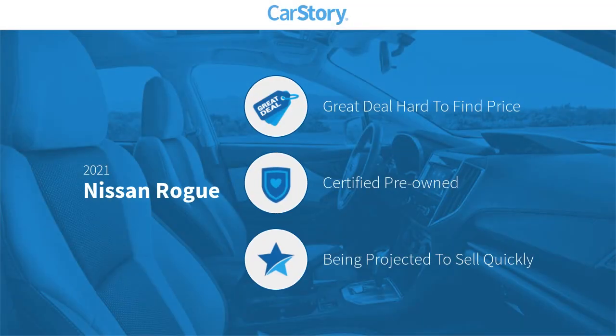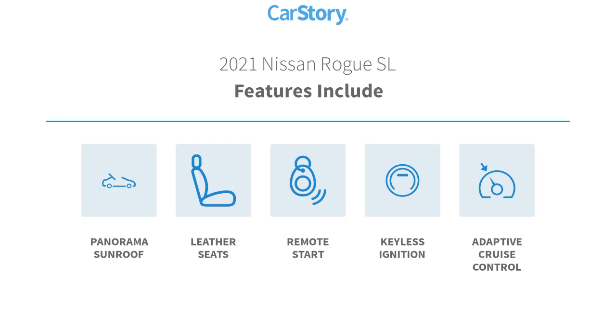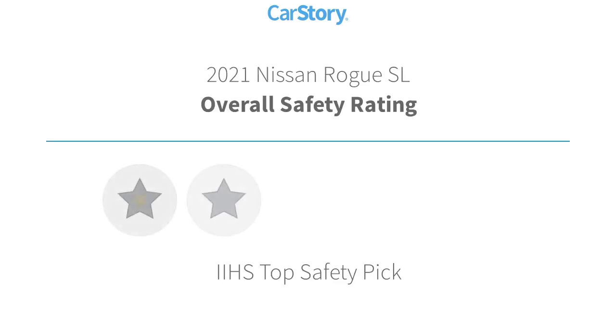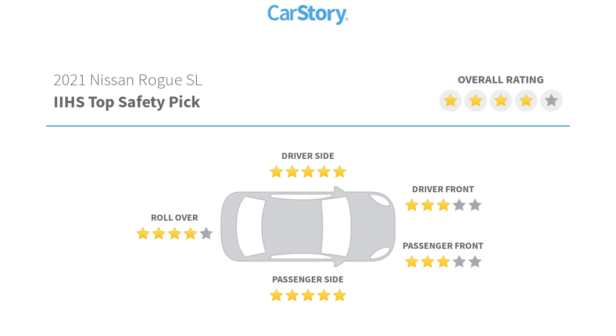Car Story Research indicates this vehicle as being a great deal that is hard to find at this price. Certified pre-owned. Features also include remote start, keyless ignition, leather seats, adaptive cruise control, panorama sunroof, and has been listed as an IIHS top safety pick with these ratings.